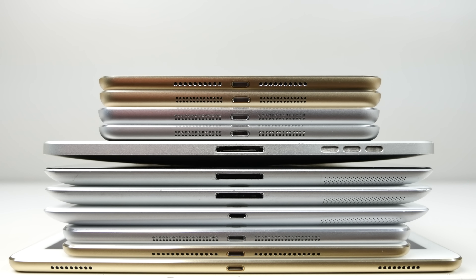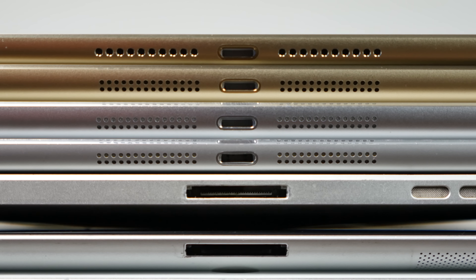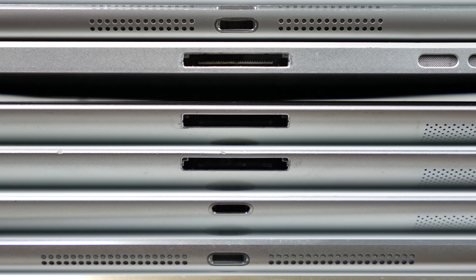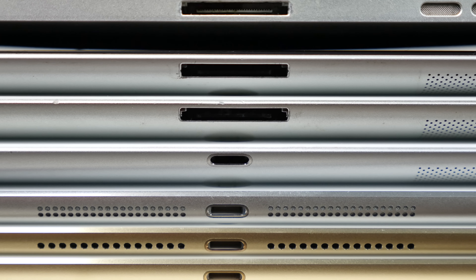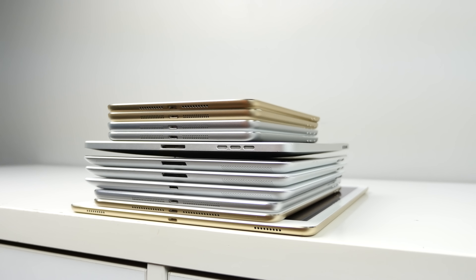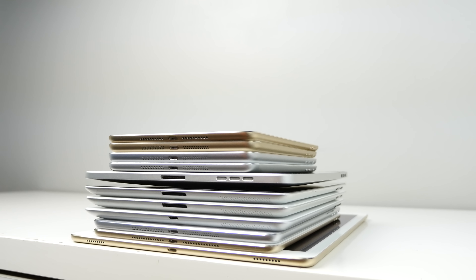I'd like to share with you guys the new two iPads that have arrived in 2015, and the overall comparison of every iPad ever made. It's just really exciting for me to look back and see how far we've come. It's been a good five years since the original introduction of the iPad, and here's where we're at now. We've got a massive iPad Pro, the new redesigned iPad Mini 4, and the iPad Air 2.